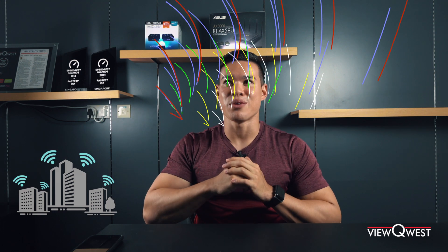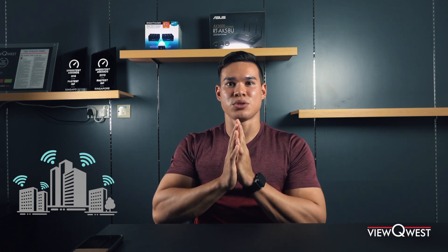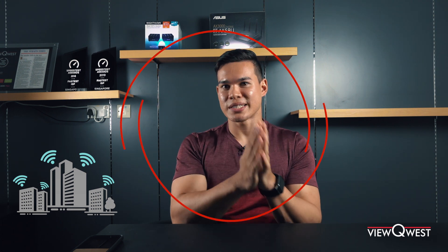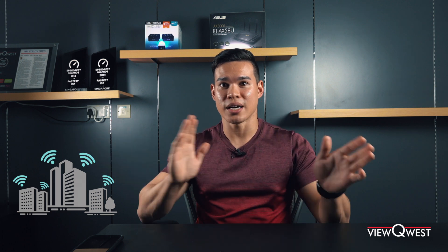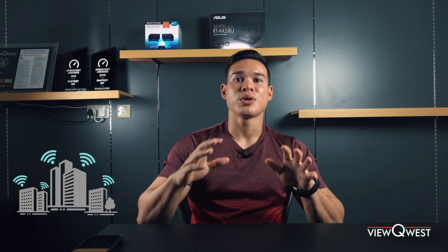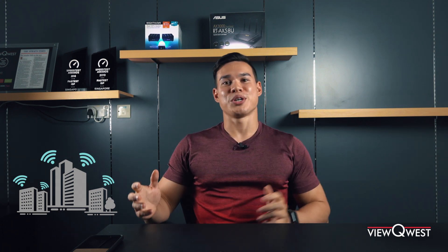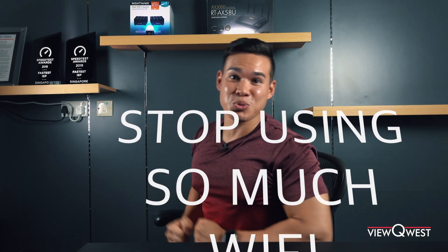Picture your whole house filled with a rainbow of networks — lots of different colors. What if your router could only connect to the red color? Your devices are all connected to that red color, and all the other colors are completely ignored. This feature is key to having a seamless experience at home, because you won't be cursing at your neighbors saying, 'Stop using so much Wi-Fi!'